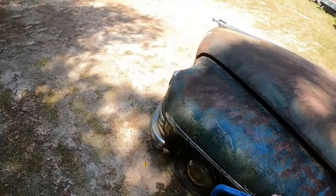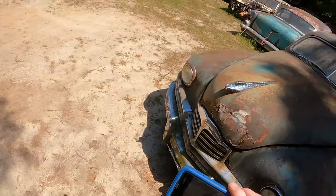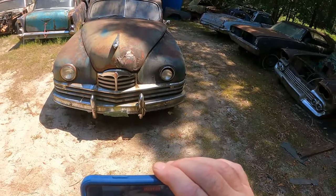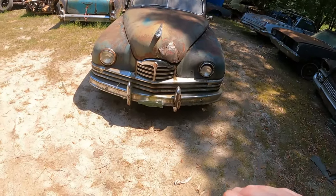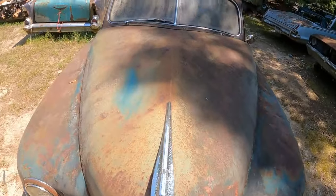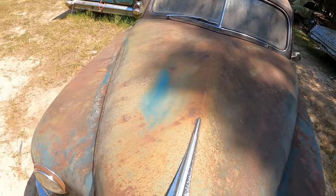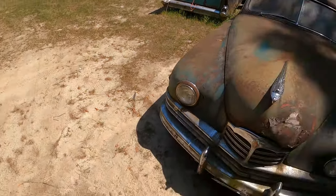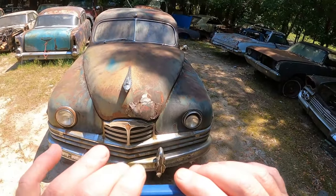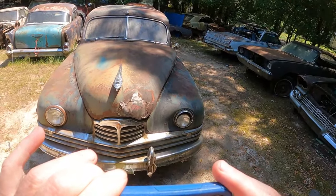I wonder if the motor's in it. There's the front end — old Packard. Put a year on that for me if you can. I'm gonna try to open the hood; I need to shut this camera off.